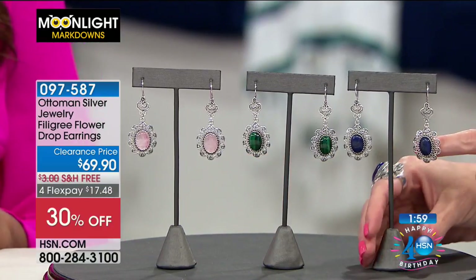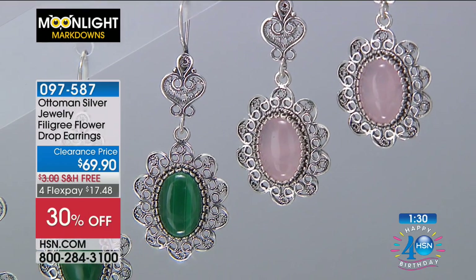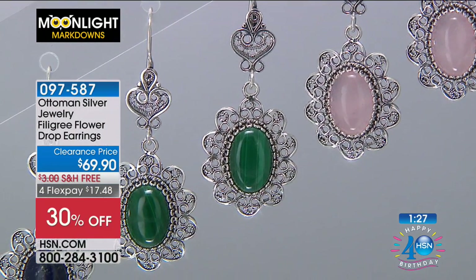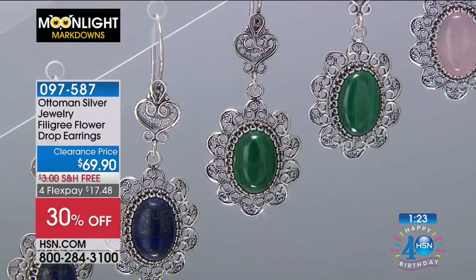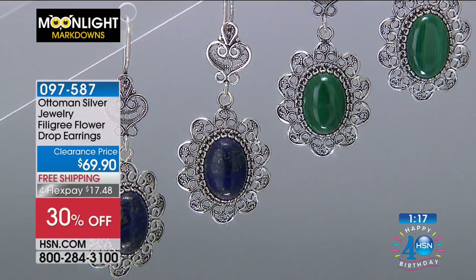This look is vintage and beautiful in three colors. It's $69 on clearance — a wow of a deal. I'm so excited to be part of Moonlight Markdowns, a very special show where if you're up at this time of day, you're getting the very best deals of the whole day. The one stealing the show is our beautiful jewelry. Flex Pay is available for everyone — $17.48 on any major credit card — and we give you a 30-day unconditional money back guarantee.